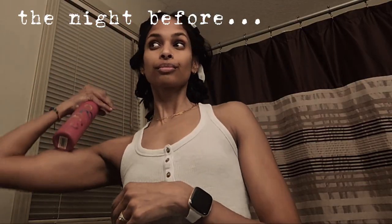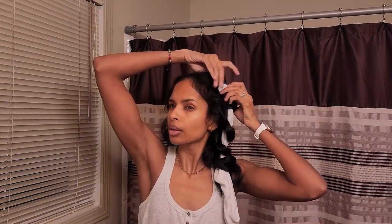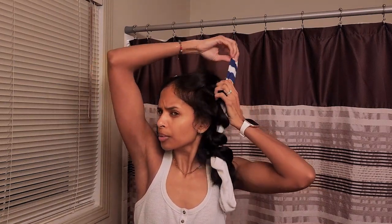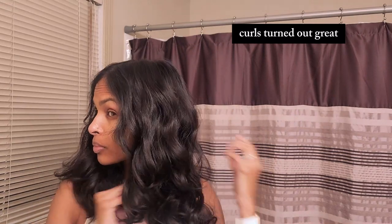Doing my overnight heatless curls using socks, letting them set, just adding a little bit of water before I go to bed. Taking out my heatless curls now — I don't always do my hair for the gym, especially on cardio days. I don't like my hair in my face during burpees. Usually for a weight day I will do my hair because there isn't a lot of time between when I get home and my kids wake up. The heatless curls turned out great and today is leg day so I'll hopefully be able to maintain this.